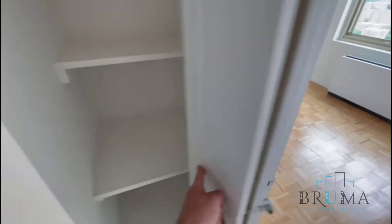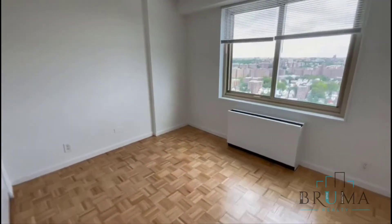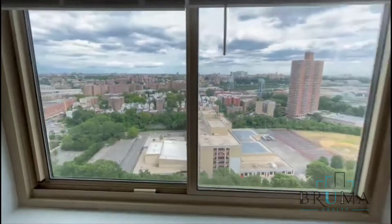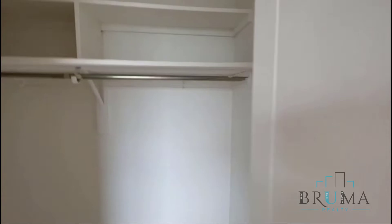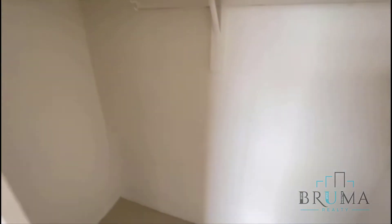Linen closet right here. And the bedroom. Large closet — lots of closet space in this apartment.